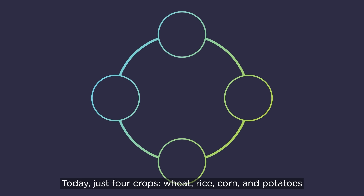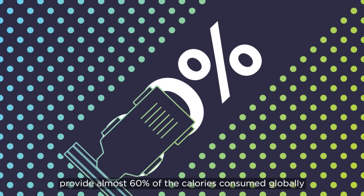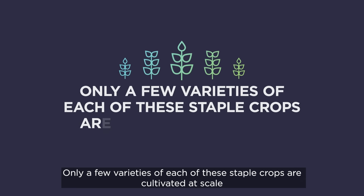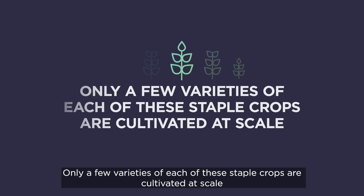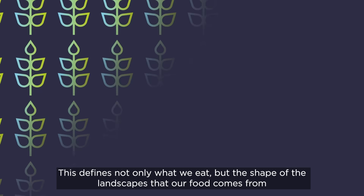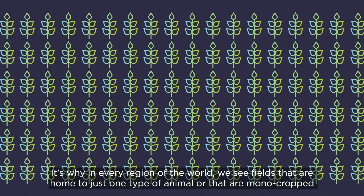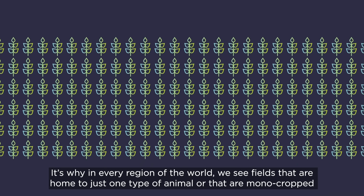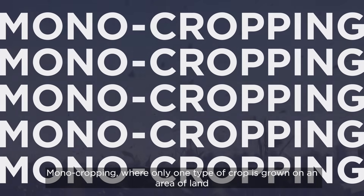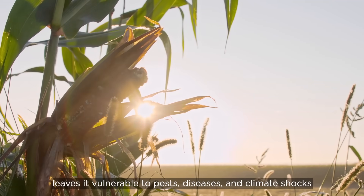Today, just four crops — wheat, rice, corn and potatoes — provide almost 60% of the calories consumed globally. Only a few varieties of each of these staple crops are cultivated at scale, and many varieties of plants and animals are being lost. This defines not only what we eat, but the shape of the landscapes that our food comes from. It's why in every region of the world we see fields that are home to just one type of animal or that are monocropped. Monocropping, where only one type of crop is grown on an area of land, leaves it vulnerable to pests, diseases and climate shocks.